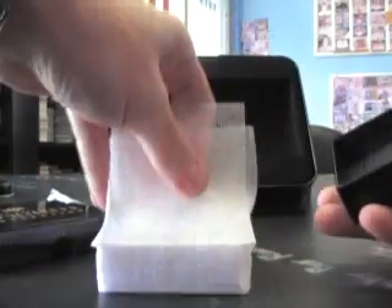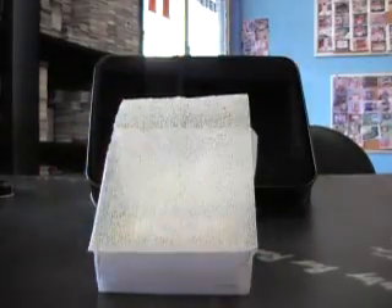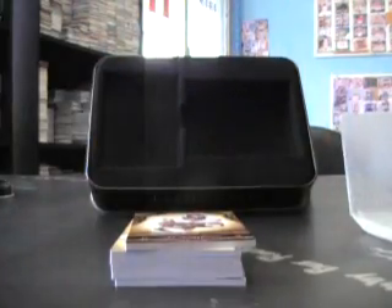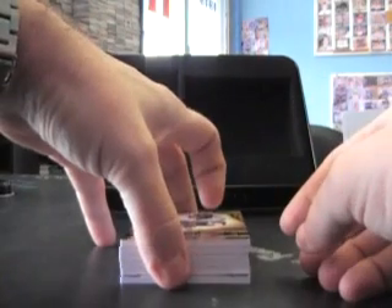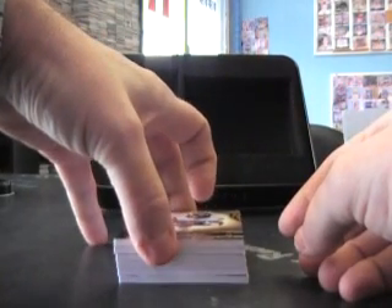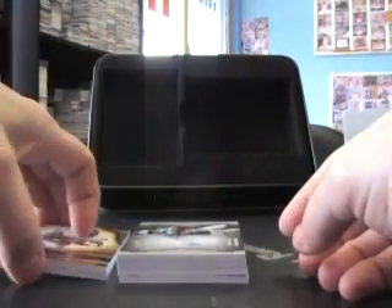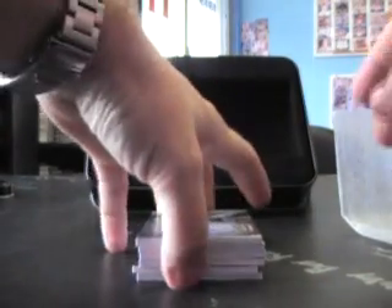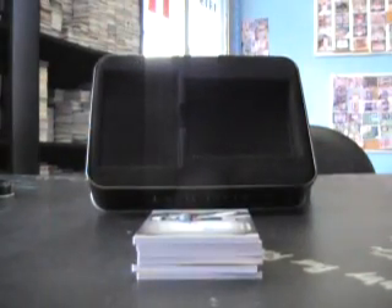Alright, here we go. I'm just going to take them off the little thing. Now we're going to — how do we do this? Put these two on the bottom. There we go. Alright, back in business.